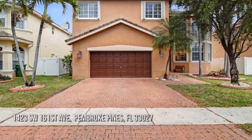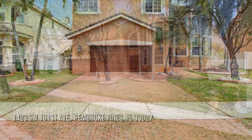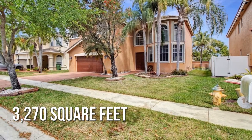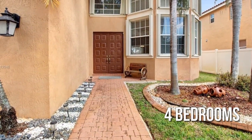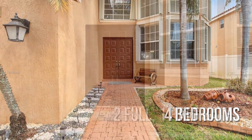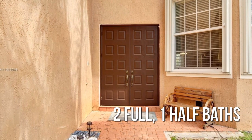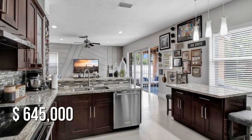Searching for the perfect home? This spacious property offers over 3,200 square feet of living space, featuring four bedrooms with two full and one half bathroom. This property is currently listed for under $650,000.